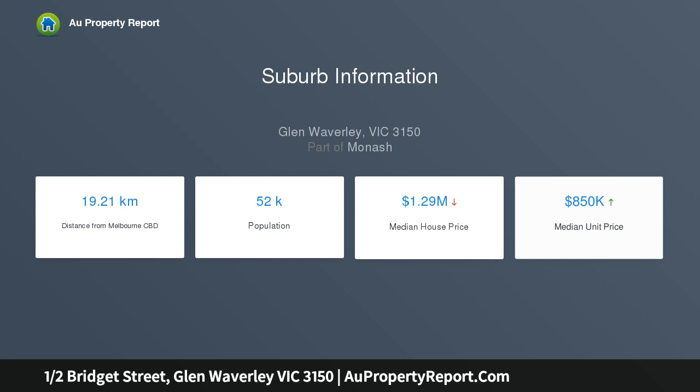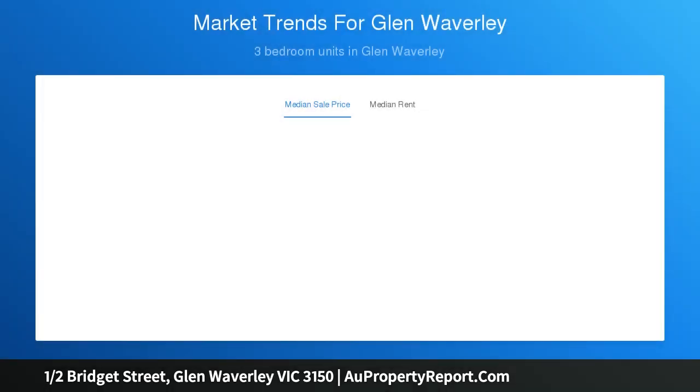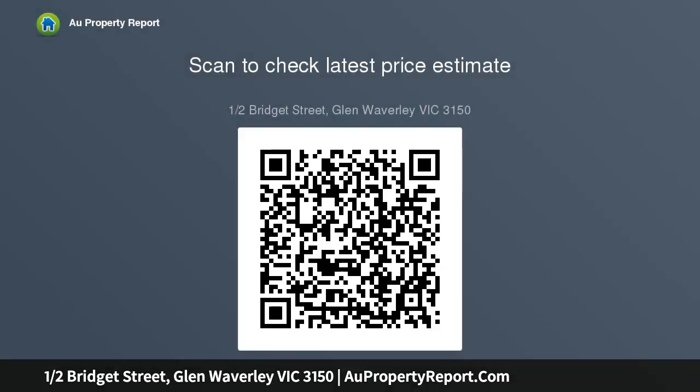Sitting smack bang in the middle of the coveted Glen Waverley Secondary College zone and so close to shops and all amenities, it will be highly sought after. The floor plan offers open plan living and integrated private al fresco entertainment areas.